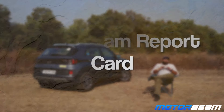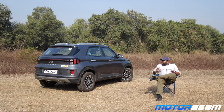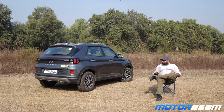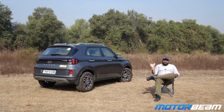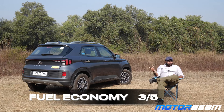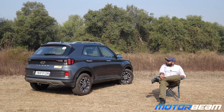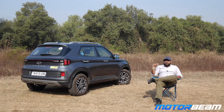It's time for the MotorBeam Report Card. Desirability: 3.5 out of 5. Space and comfort: 3 out of 5 — decent space, but bounces over bad roads. Performance from the turbo petrol and well-tuned DCT: 4 out of 5. Fuel economy: 3 out of 5 — efficient on highways but thirsty in city traffic. Value for money: a strong 4 out of 5, as it is priced very competitively. If you own a Hyundai Venue, share your experience and variant details in the comments below.